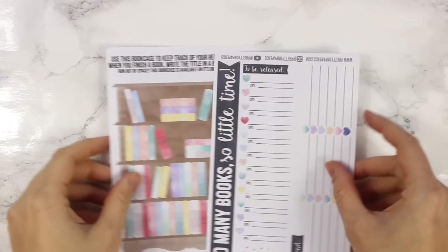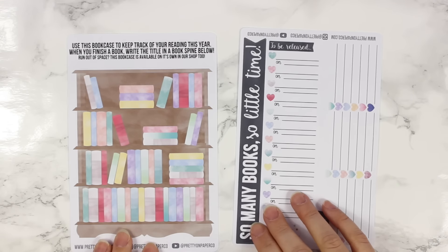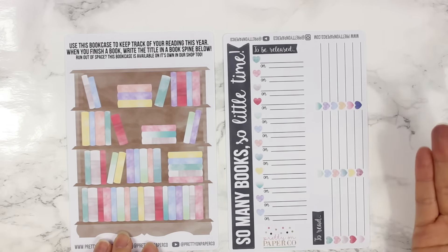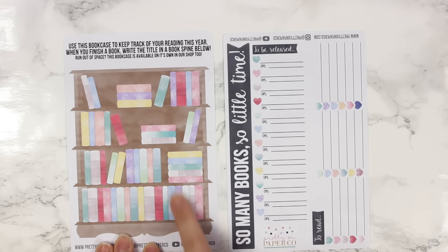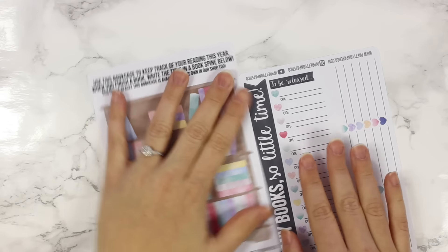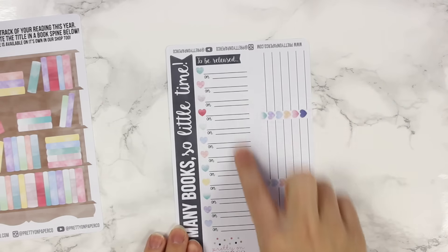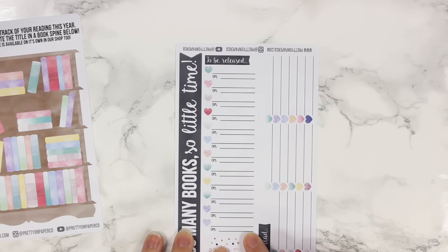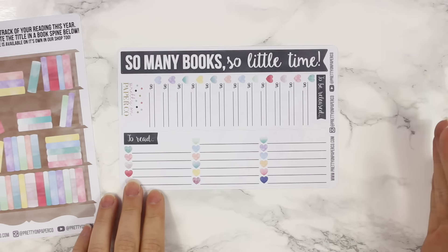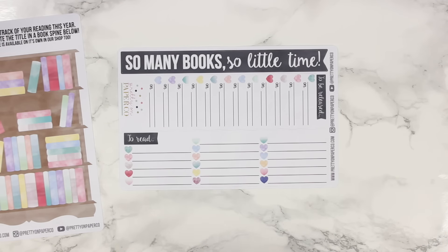The next notes pages kit is this book reading kit and I am so, so excited about this. I drew this bookcase and it turned out so much better than I thought it ever would. The idea is that it's a notes page kit — it goes in the back of your planner, or you can use it monthly. As you read a book throughout the year, you can write the name in the spine of the books in this bookcase. The header says 'So Many Books, So Little Time.' I also did a 'to be released' list for books you're excited about, and a 'to read' list for books you might not fit into your yearly reading.